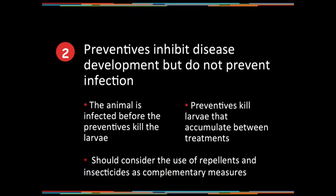Preventives inhibit the disease development, but they do not prevent infection. The animal is infected before the preventive kills the larvae. Preventives kill the larvae that accumulate between treatments. So, should we consider the use of repellents and insecticides as complementary measures in a heartworm prevention program?